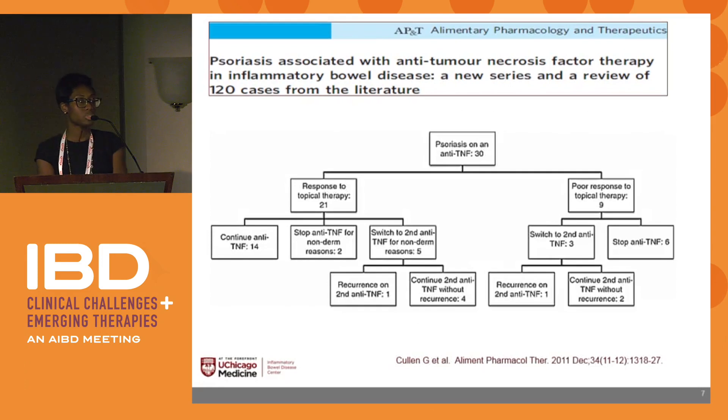This table shows the outcomes of these 30 patients. About 21 patients — two-thirds — responded to topical therapy; 14 were able to continue anti-TNF without issue. Five were switched to a different anti-TNF for non-derm reasons; of those, one had recurrence and four were able to continue without issue. Nine patients had poor response to topical therapy.